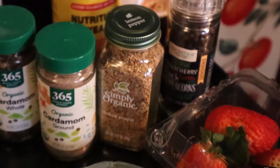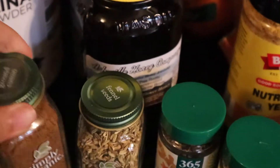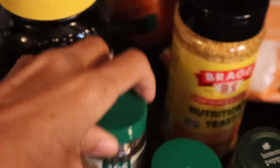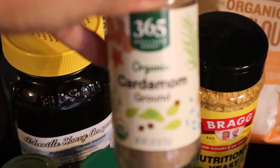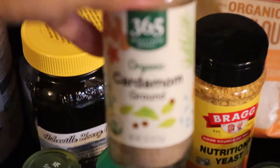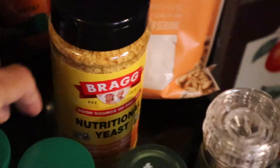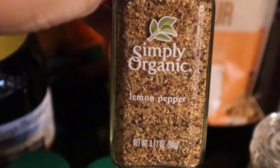There are a few spices I needed to pick up. We have ground cumin, fennel seeds, whole cardamom, and cardamom ground too — I think I might have made a mistake on that, but I might need both. And then lemon pepper.